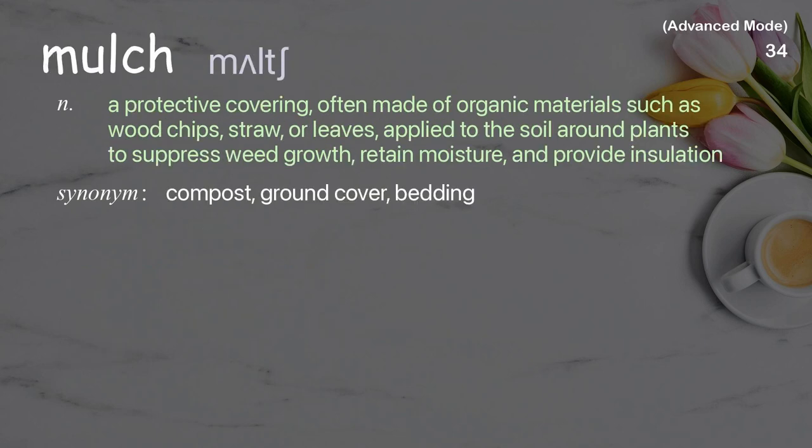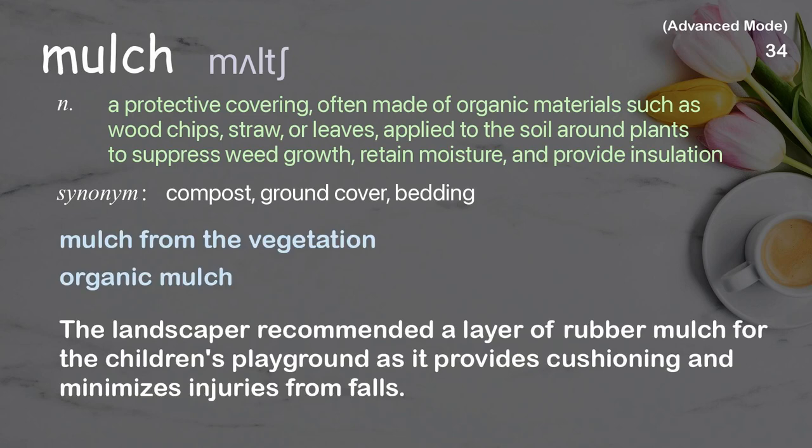Mulch: a protective covering, often made of organic materials such as wood chips, straw, or leaves, applied to the soil around plants to suppress weed growth, retain moisture, and provide insulation. Examples: mulch from the vegetation, organic mulch. The landscaper recommended a layer of rubber mulch for the children's playground as it provides cushioning and minimizes injuries from falls.